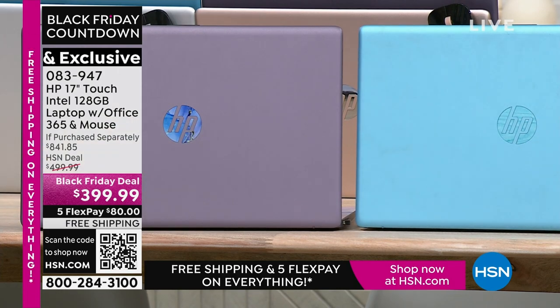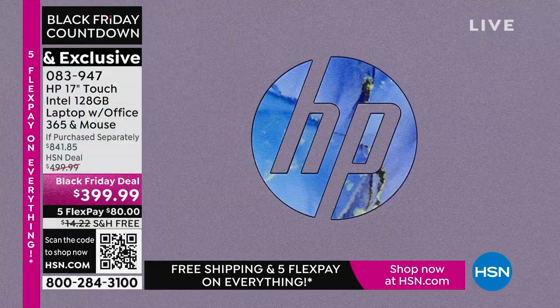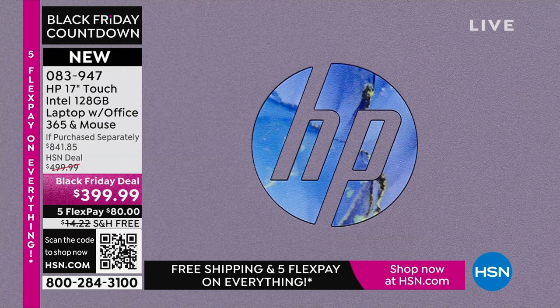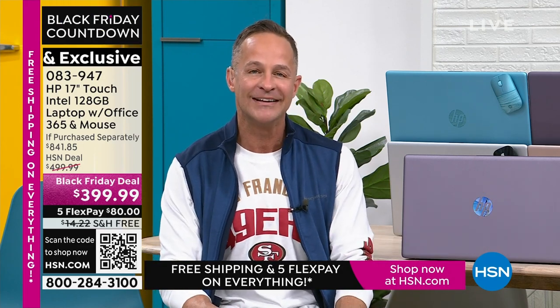HP is the number one selling computer brand in America. You walk in a store and want number one — just put it in your cart. And if we can brag a little on Thanksgiving: HP is also the number one selling brand here at HSN overall — across health, beauty, fashion, fitness, and food. We at HP work hard to bring exclusive colors and bundle in things like Microsoft 365 that you don't see anywhere else, to stay in that pole position.